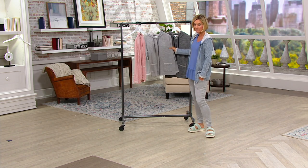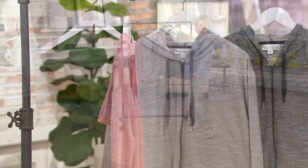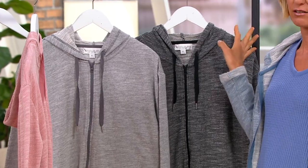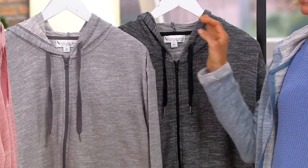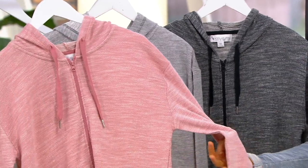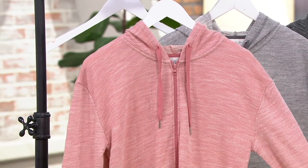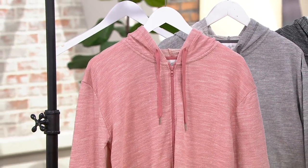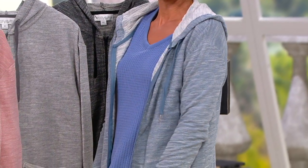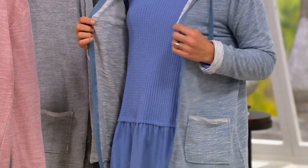Heather gray is almost gone. Black extra small is gone, large is almost gone, and extra large, 1X, and 2X are gone — 3X is all gone in black. The ash rose, which you see on Meshonda, is almost gone in extra small. That's a really pretty color and a great way to brighten things up. I have on the blue mirage over the colony blue top we just had, so that's got some fun blue in it.